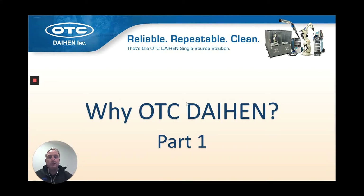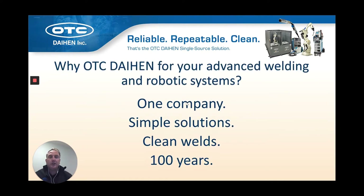Welcome to part one of a four-part series covering why you should consider OTC Daihen for your advanced welding and robotic systems. This first session will cover 100 years, which is the history of innovation of the company.